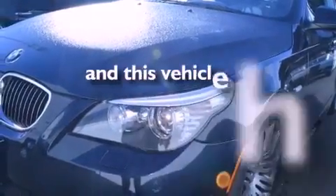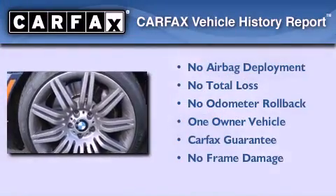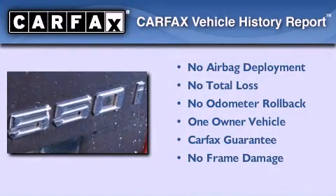This vehicle has fewer than 40,000 miles on the odometer. This BMW has had only one owner, and it qualifies for the Carfax buy-back guarantee.